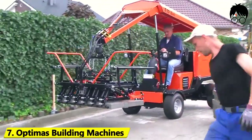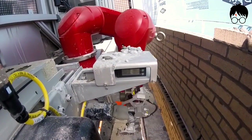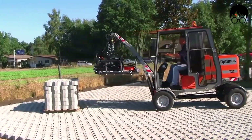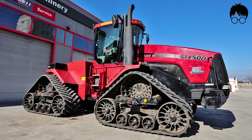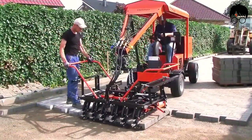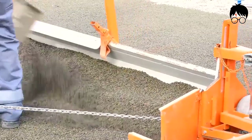Number 7: Optimus Building Machines. You ever watched a video of a machine at work and just can't stop watching? This is exactly the type of machinery Optimus has. The manufacturing titans at Optimus are home to some of the finest and most satisfying machinery in construction. The process itself is very pleasing to the eyes.